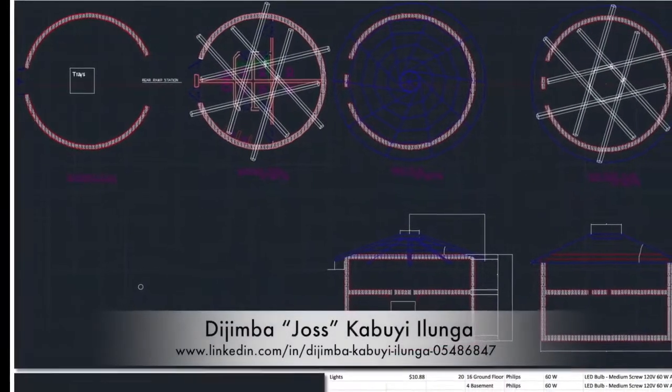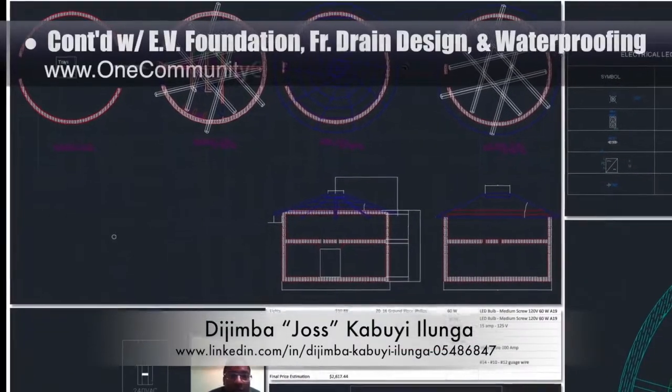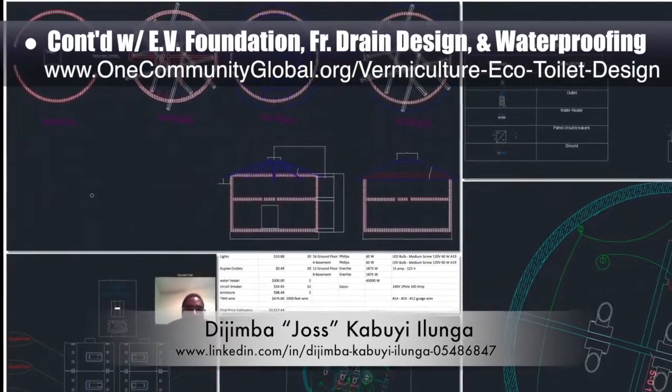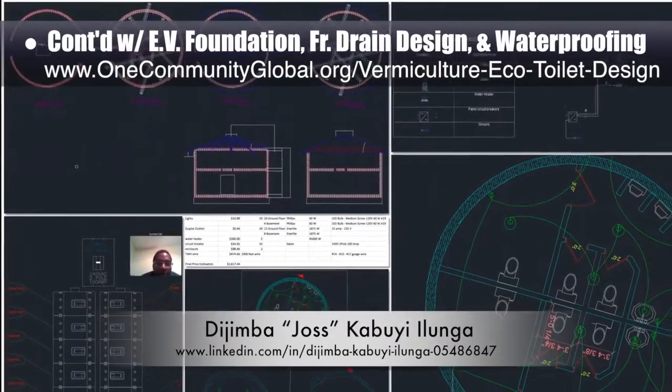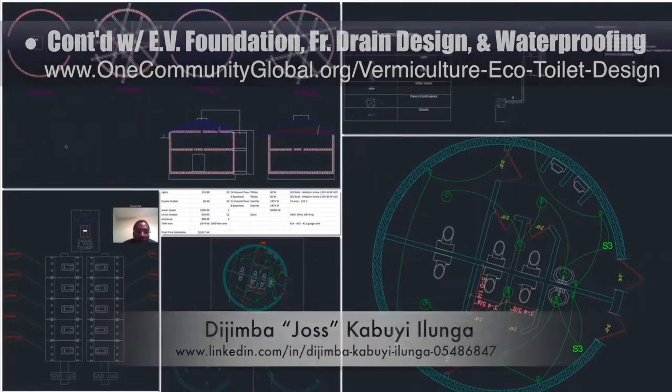Joss Ilunga, electrical engineer, completed his fourth week working on the electrical design details for the vermiculture bathrooms. This week's focus was the final breaker panel design, riser detail, and initial cost analysis. We'd say we are now 80% complete with the electrical design details for this component.